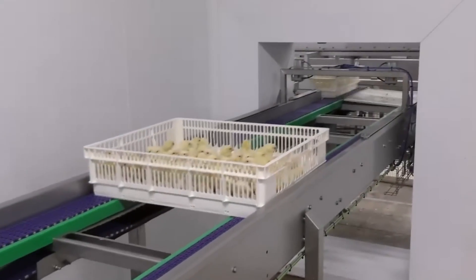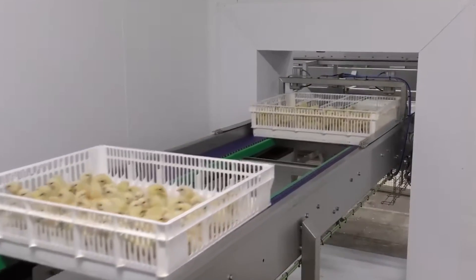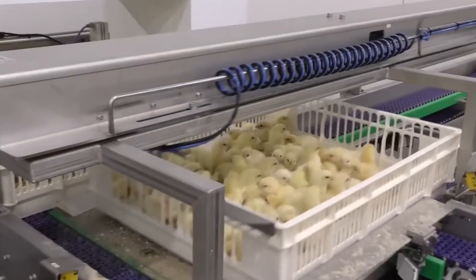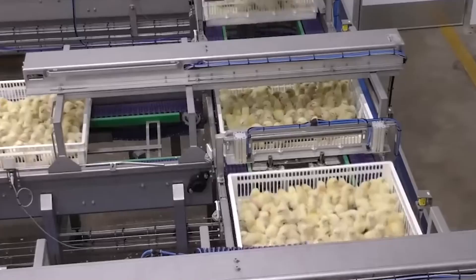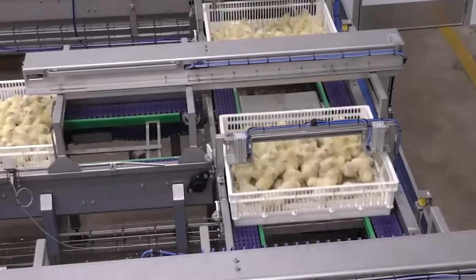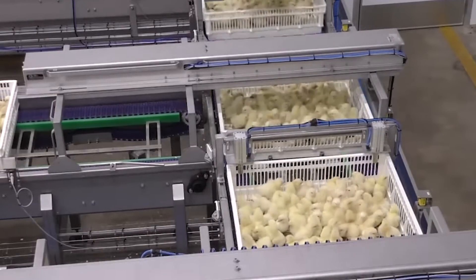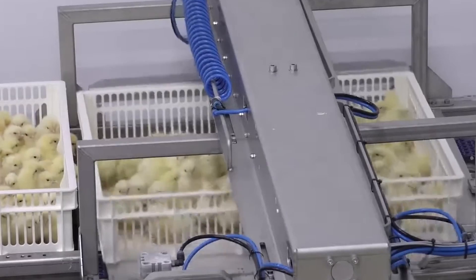The technology of continuous egg incubation is a major improvement in the poultry farming industry. This method allows for precise control of temperature and humidity, which helps reduce environmental changes that can affect the embryos. As a result, the chances of successful hatching increase and the quality of the chicks is better after they hatch. This helps keep production levels steady and reduces differences in quality, making farms more competitive in the market.